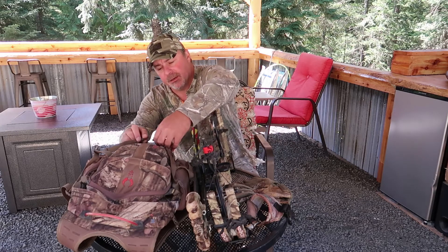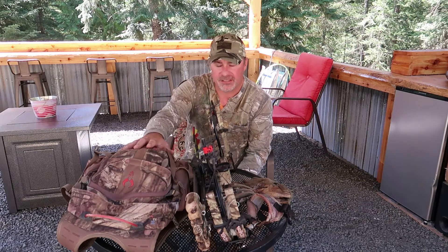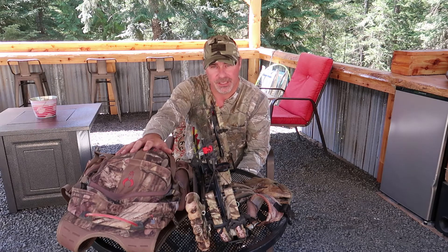Well, there you have it — that's what I take into the field when I go elk hunting. It's not a whole lot, but it makes everything easier when it comes to harvesting an elk. Other than the basic stuff, all you need now is just a place to go hunting. I wish you the best of luck in your season.